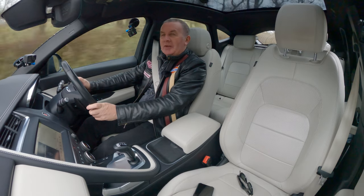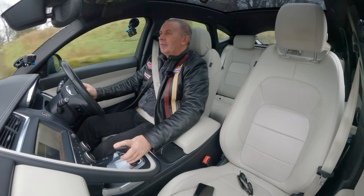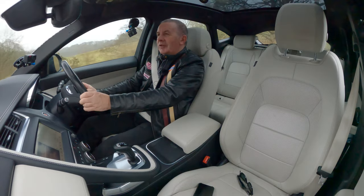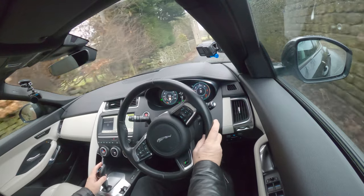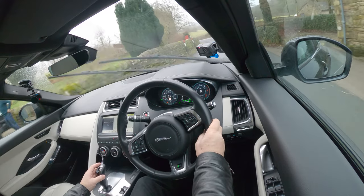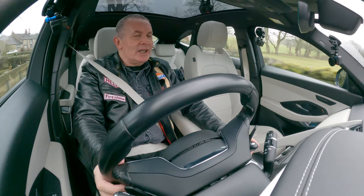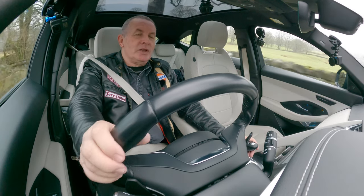I did have an XJR - an XJ6 shape with flared wheel arches. I had it for a very short while. I bought it to use myself and I put it on AutoTrader - as it was then, you had to take photos and it'd come out in the magazine, not just digital. The phone literally melted and I think I sold it the first day I got it.